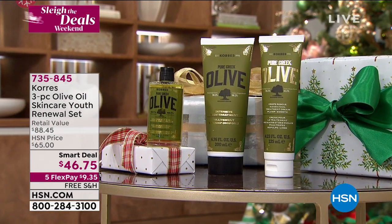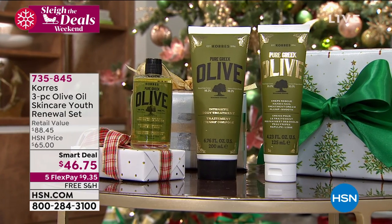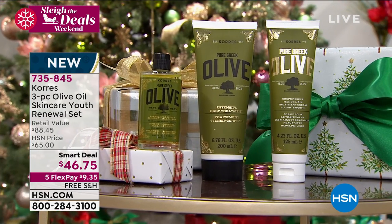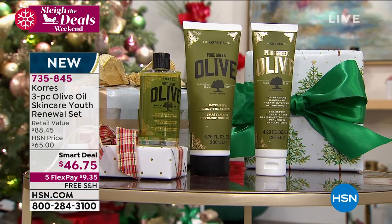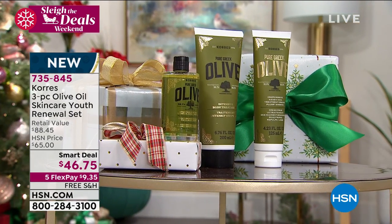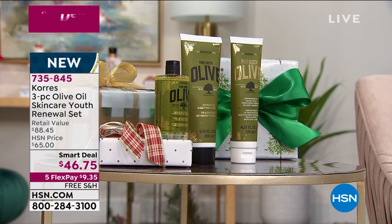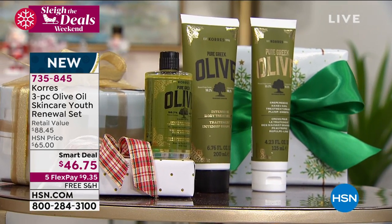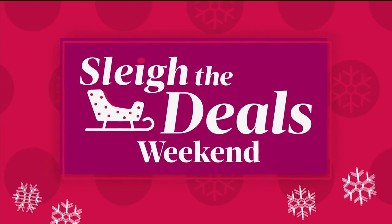We have another smart deal coming up at 11 a.m. — a sneak peek from Coraz. This is their three-piece olive oil Skin Care Youth Renewal Set, handmade in Greece. You're getting the renewal oil — softens hair and nourishes and moisturizes face and body. The body treatment improves the look of crepey skin and lines and wrinkles with immediate results. And you'll also get the hand and nail cream to help improve skin texture, give it suppleness, and combat dry skin from all our sanitizing. That's coming at the top of the 11 a.m. hour.